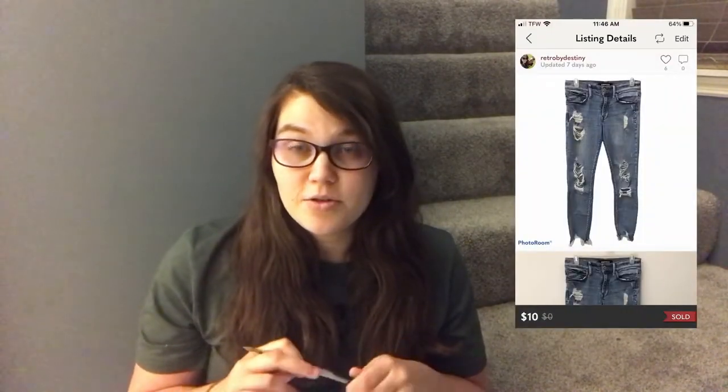The next thing to sell on Poshmark was some Express mid-rise skinny ankle jeans in a women's size 4. My cost of goods was about $1.25 — I got them in a ThredUp rescue box, the DIY denim. I do a lot of wholesale because I don't have enough time to go thrifting. Someone offered me $10; it was a little lower than I wanted but they'd only been listed a few days and weren't a super popular style, so I accepted. I made a profit of $5.80.